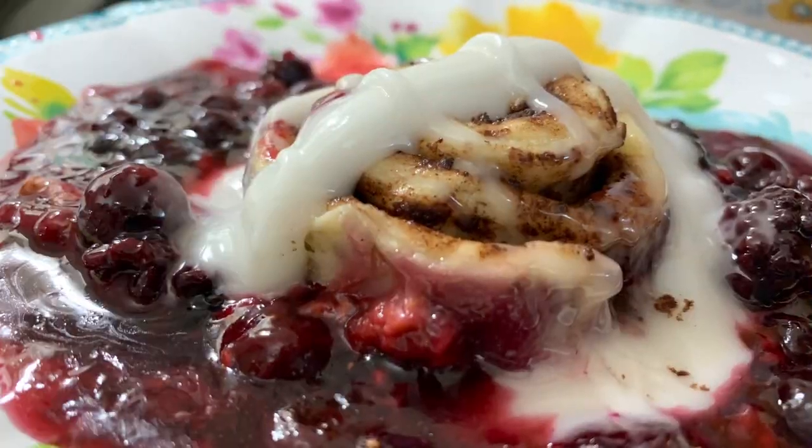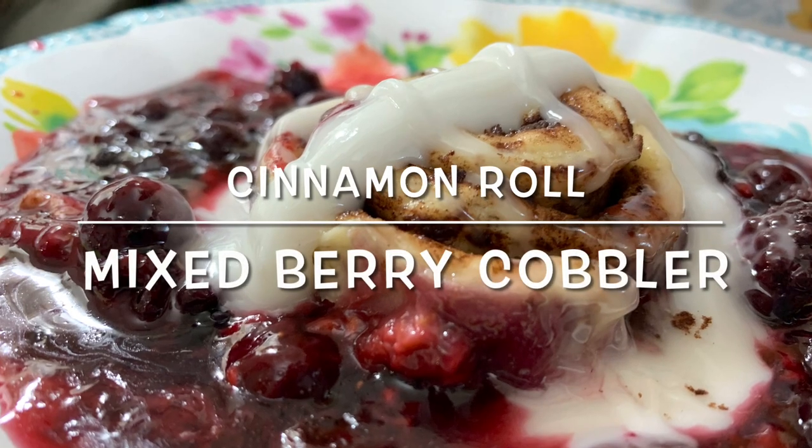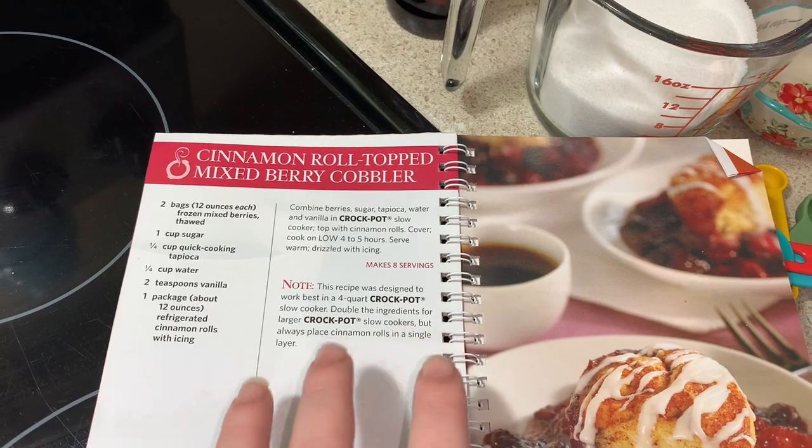I'm also going to be cooking a dinner and a dessert from this cookbook, and I can't wait to share it with y'all. I'll share the dessert first because it took longer to cook, and then the dinner that I chose out of this cookbook. The dessert actually takes longer than the meal, so let's go.